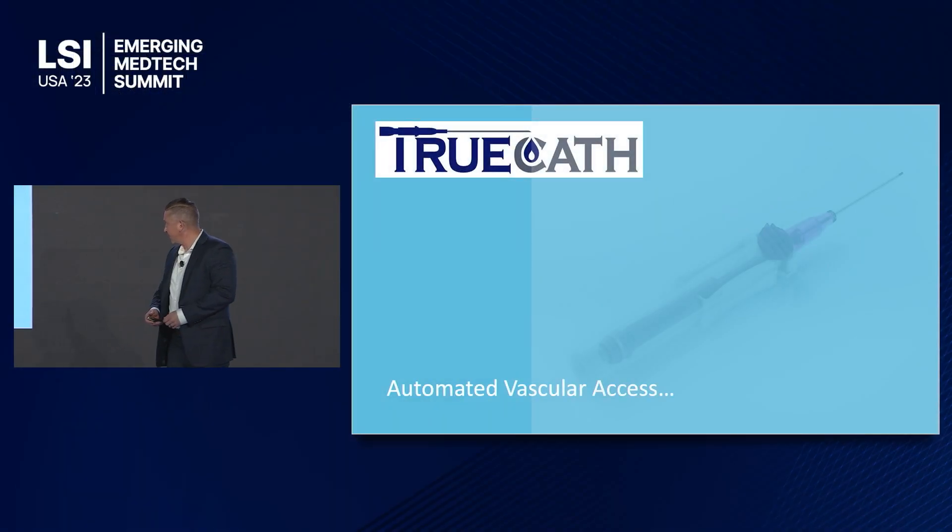Wow, last session, last day — when they told me I was going to be the closer, I thought I was considered it a compliment.